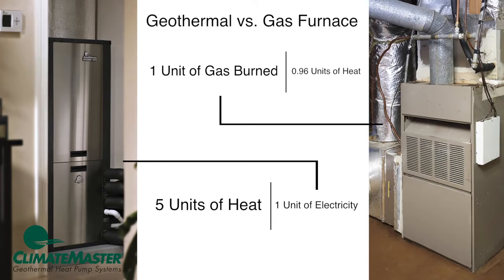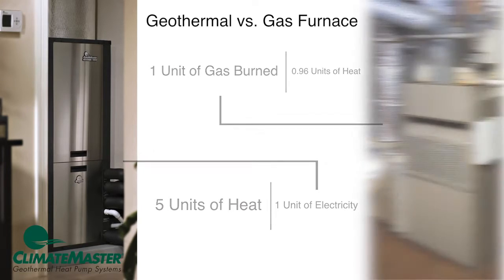How can that be? A furnace makes heat by burning fossil fuel. A geothermal system doesn't make its own heat — it simply collects heat from the earth and moves it to your home.